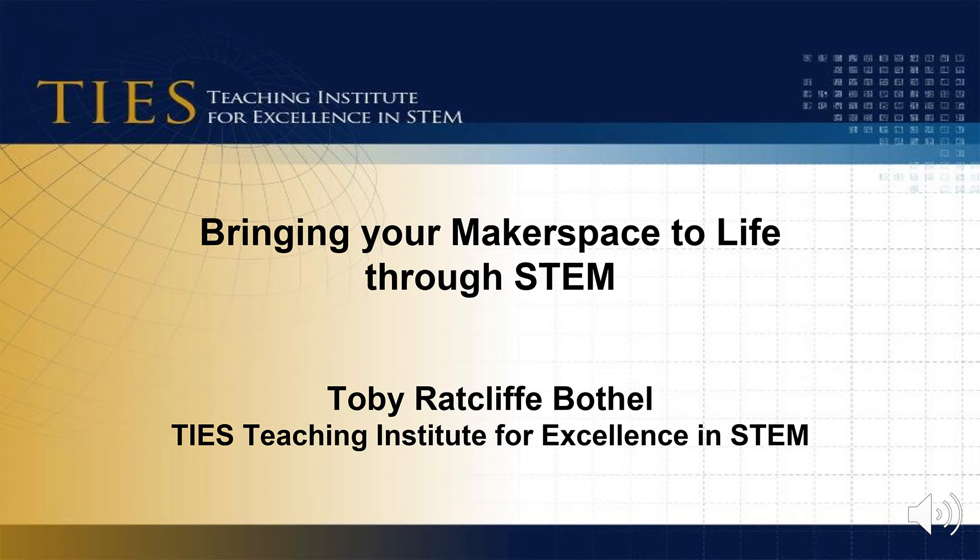We are happy to support the CTE Makeover Challenge. During this webinar, I will share some tips on how to enhance your delivery of CTE and STEM curriculum by integrating a makerspace experience. Thank you for joining this webinar today.